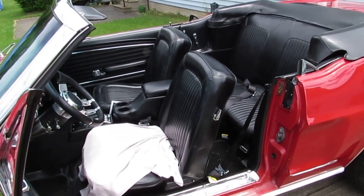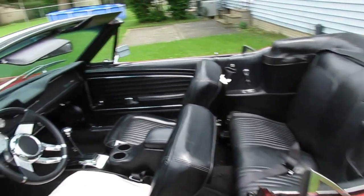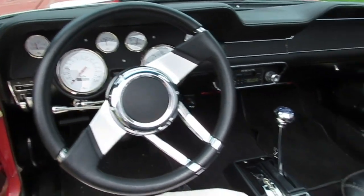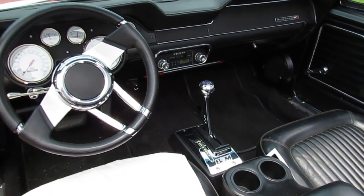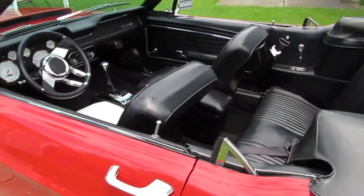The interior's all there. The driver's seat's got a couple little tears in it, the rest of it looks nice. Aftermarket gauges, B&M shifter — it's a real nicely done car.